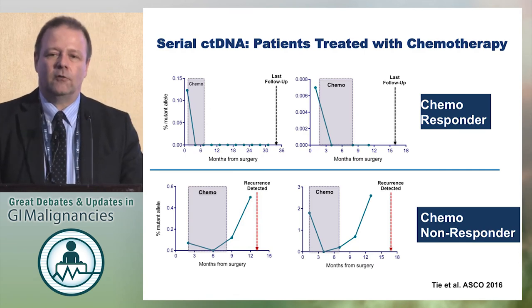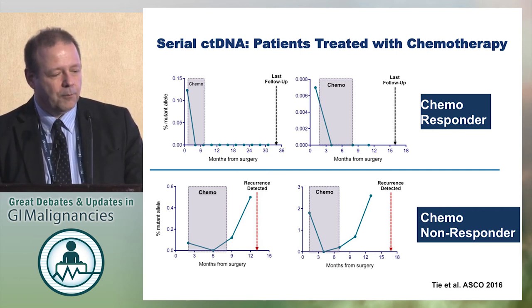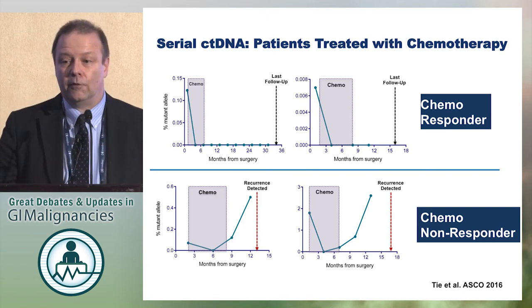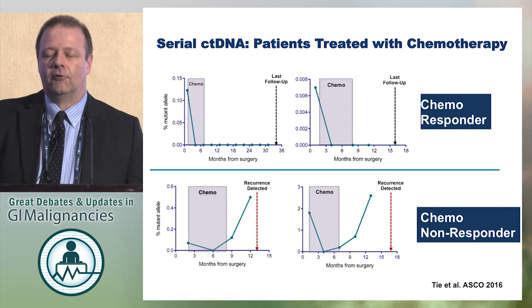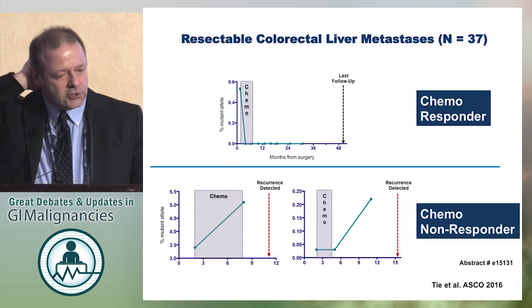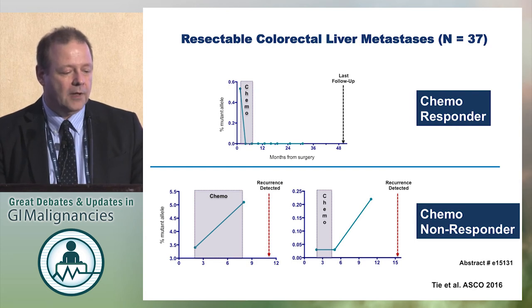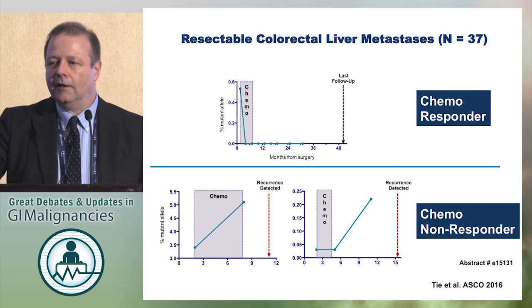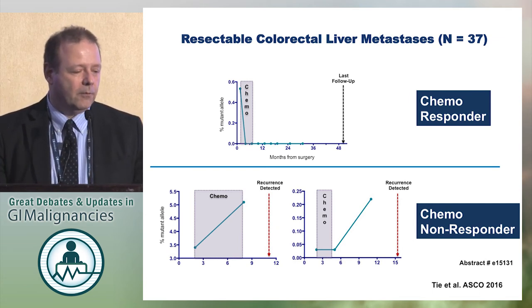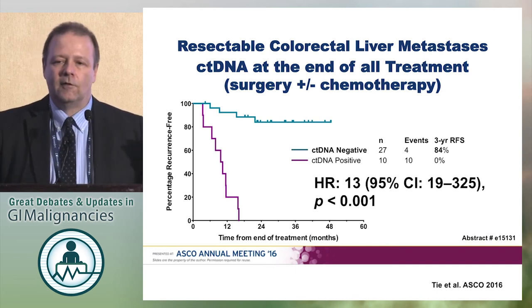They followed patients longitudinally over time and found several different patterns. Some patients who had positive circulating tumor DNA received chemotherapy and it cleared out — two patients in this paper. Other patients had positive DNA and chemotherapy didn't work. The question is whether a switch in chemotherapy would help those patients, and whether we can generate clinical trials to identify what happens in this black box when we give adjuvant chemotherapy. Interestingly, they also had a separate dataset of resected colorectal liver metastases — a smaller subgroup — where they followed patients based on circulating tumor DNA with pulse-up chemotherapy, and again could identify chemoresponders and chemo non-responders. The same pattern emerged, suggesting this is a biological principle.